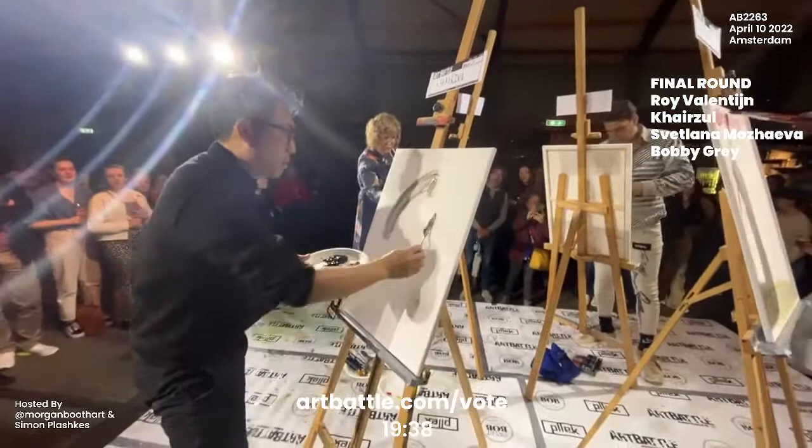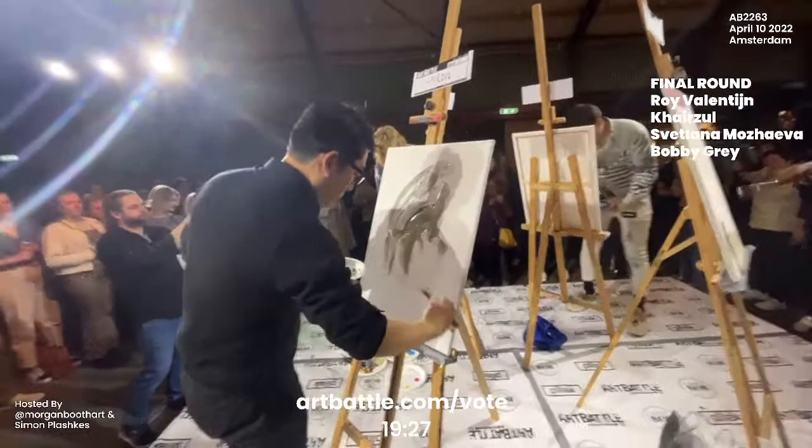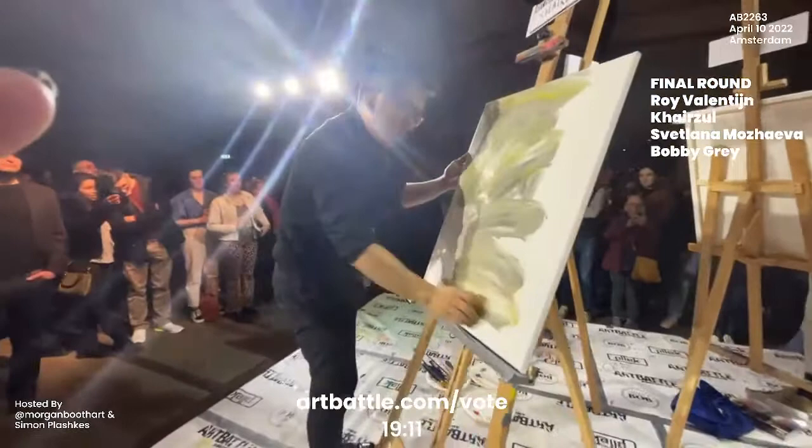The winning artist of this event moves on to the city finals, national finals, and into the international finals — it's a huge tournament here with art battle. Right now we are checking out Karzul, who did a really wonderful portrait of Basquiat in his first qualifying round that earned his spot into the final round here. We can see that he is starting off with a similar palette — this kind of muted lime green.